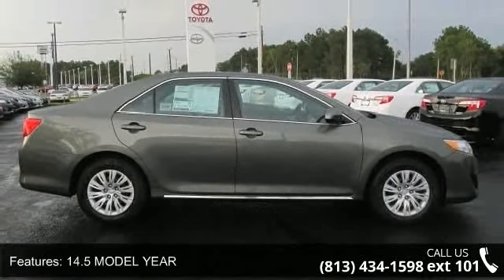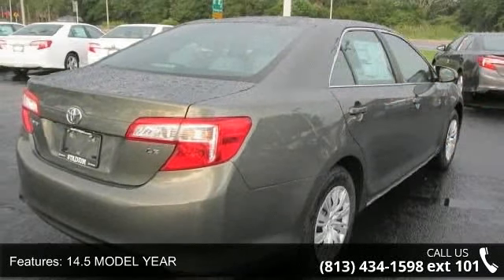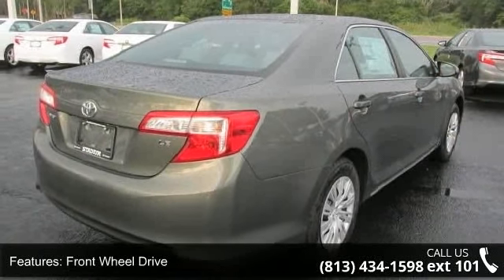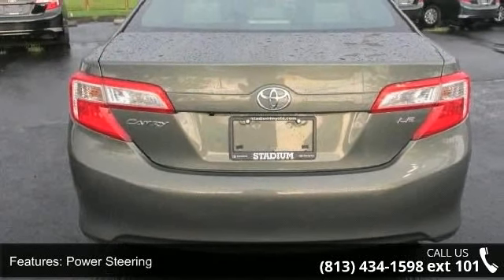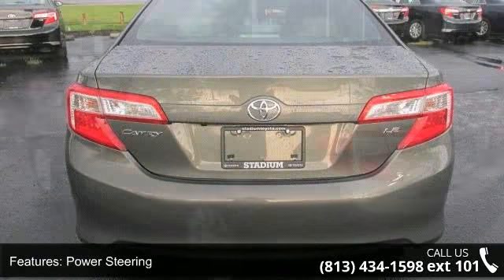Some of the top features included with this vehicle are passenger airbag, rear bench seat, power windows, AC, ABS, rear head airbag, passenger vanity mirror, and front wheel drive.